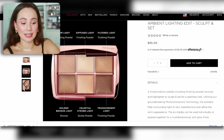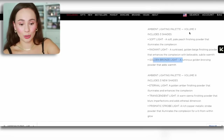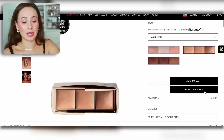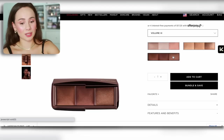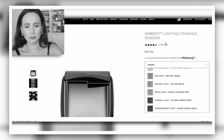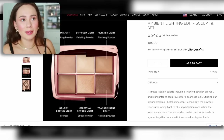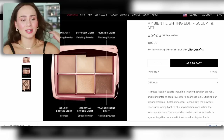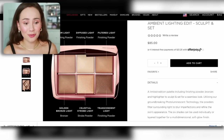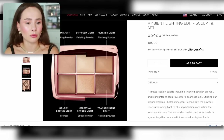I have fewer of these shades compared to the blush and glow where I had all six. I was looking for filtered light, transcendent light, and golden bronze light. Golden bronze light is in the ambient lighting edit volume two; transcendent light was in ambient lighting edit volume three. So between those palettes and the others, five of the shades are easily accounted for. Filtered light I couldn't find in my collection, but Temptalia has it documented so it was made in the past.